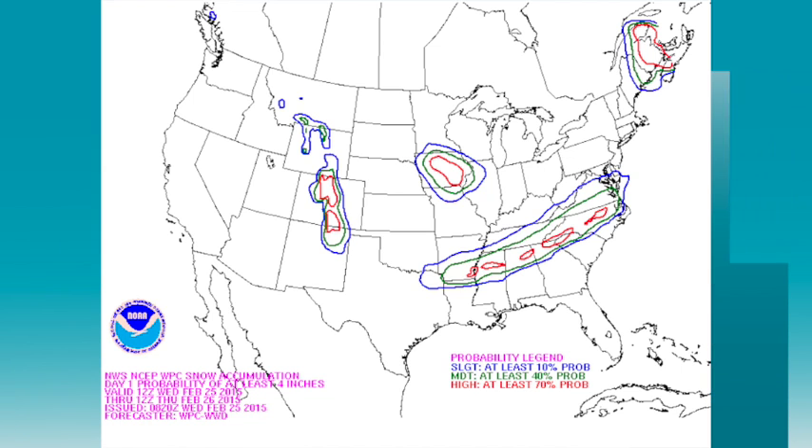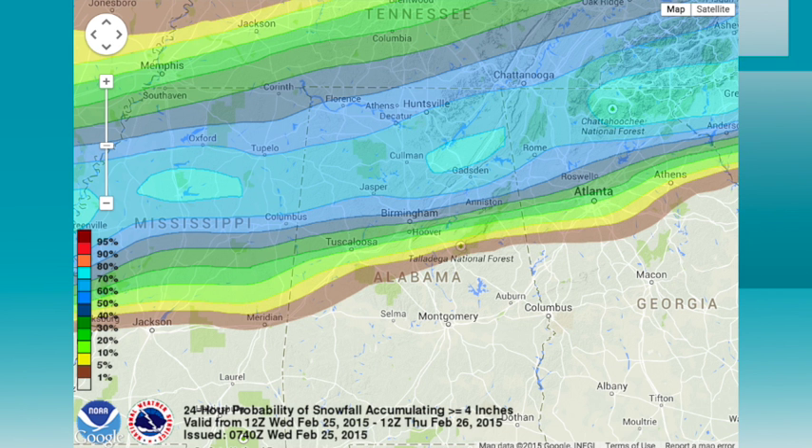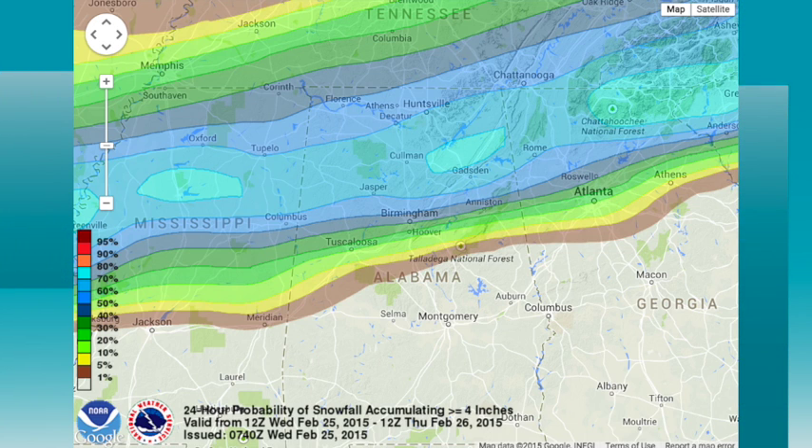This is the WPC outlook — the chance of at least four inches of snow today. They've got a high risk centered right on Gadsden, Cedar Bluff, and Fort Payne — that red circle. But clearly there is a very, very good chance we'll see some big snows for North Alabama today. This is a higher, more detailed look at those probabilities, and the tight gradient is right along Interstate 20. I think that's a great call.